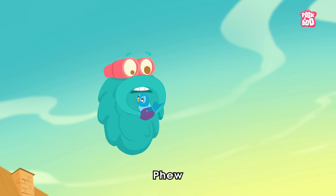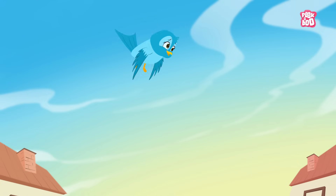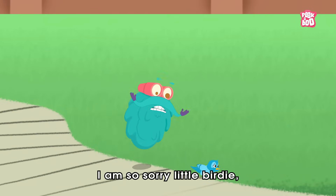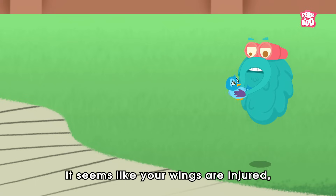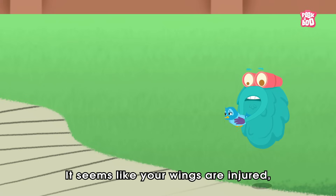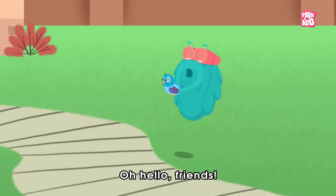Got it! I'm so sorry little buddy, that was just an accident. It seems like your wings are injured. Let us go and examine it thoroughly.